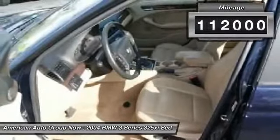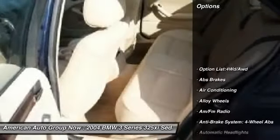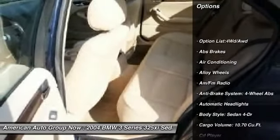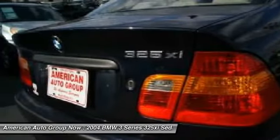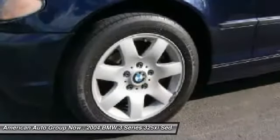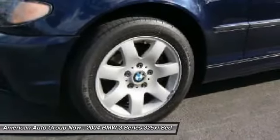Here are some of this vehicle's great options: traction control, stability control, airbags, four-wheel ABS, front air conditioning, driver airbag, alloy wheels, anti-theft security system, cruise control, and keyless entry.